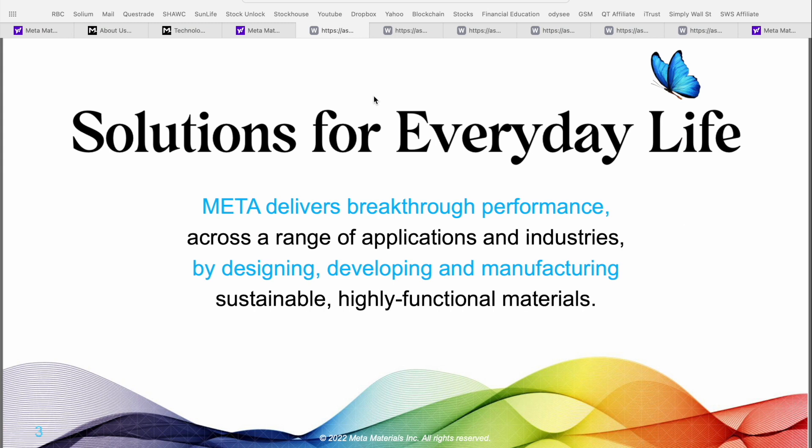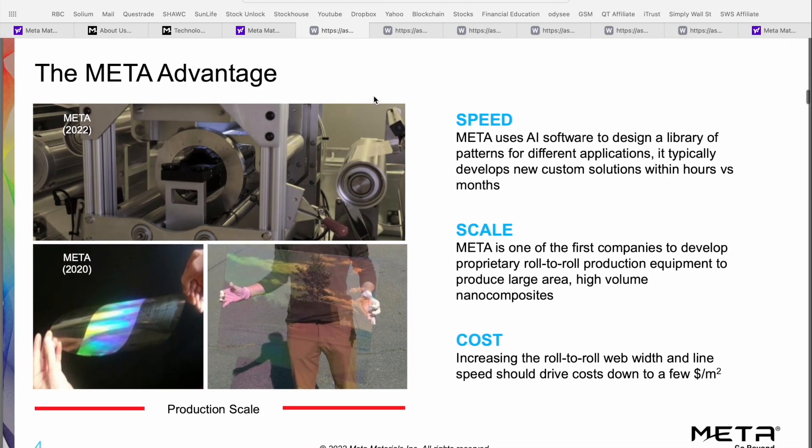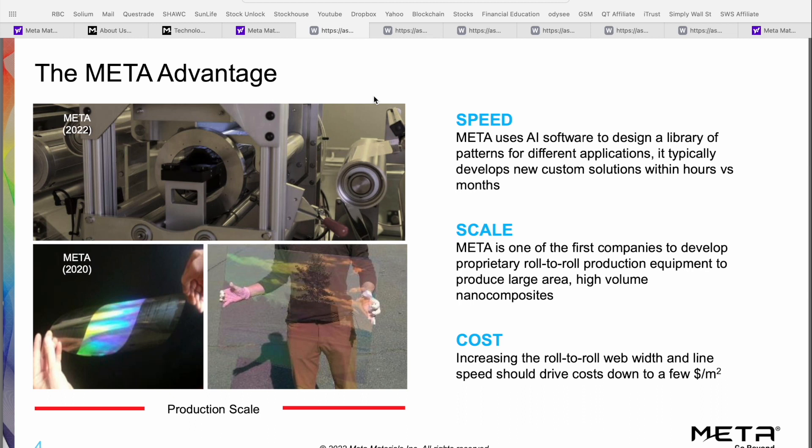In the investor presentation, Meta Materials is focused on delivering breakthrough performance across a range of applications by designing, developing, and manufacturing sustainable and highly functional materials. What they call the 'meta advantage' is broken down into three key priorities. Number one is speed: because they use AI software to design a library of patterns for different applications, they're typically able to develop new custom solutions within a few hours, as opposed to multiple months with competitors — not starting from scratch each time.